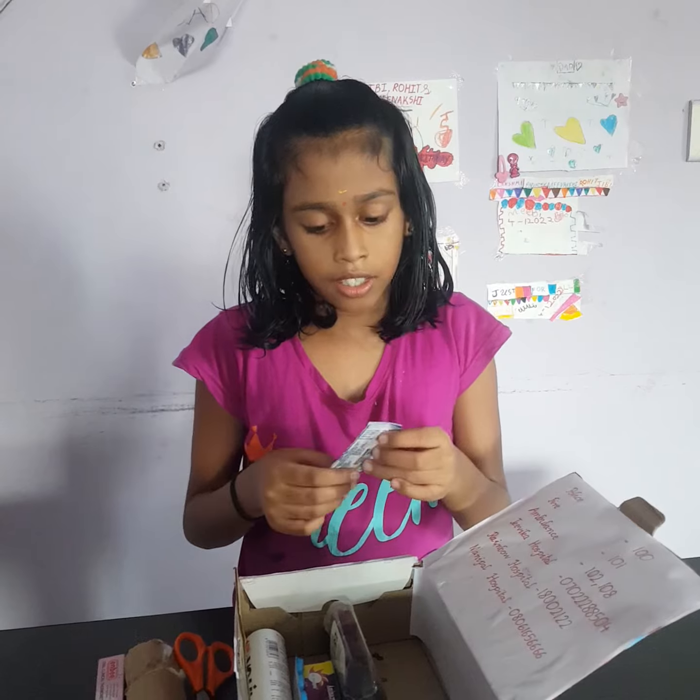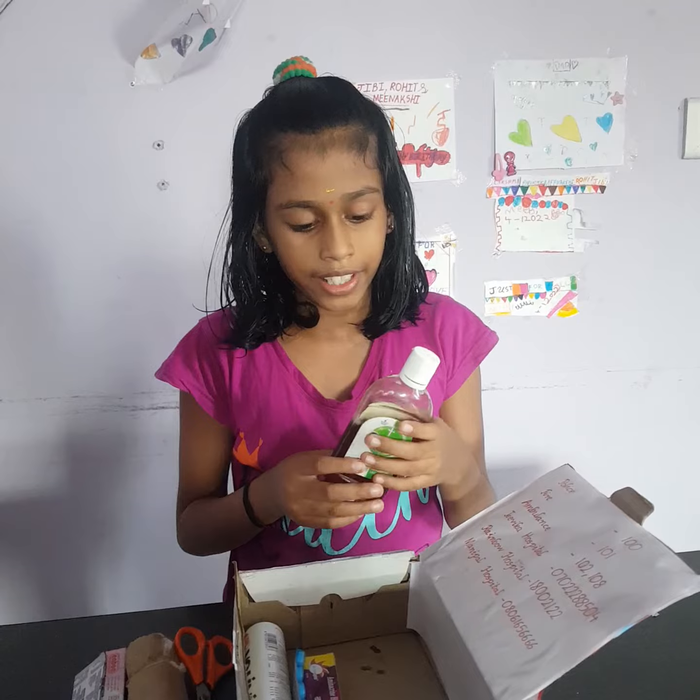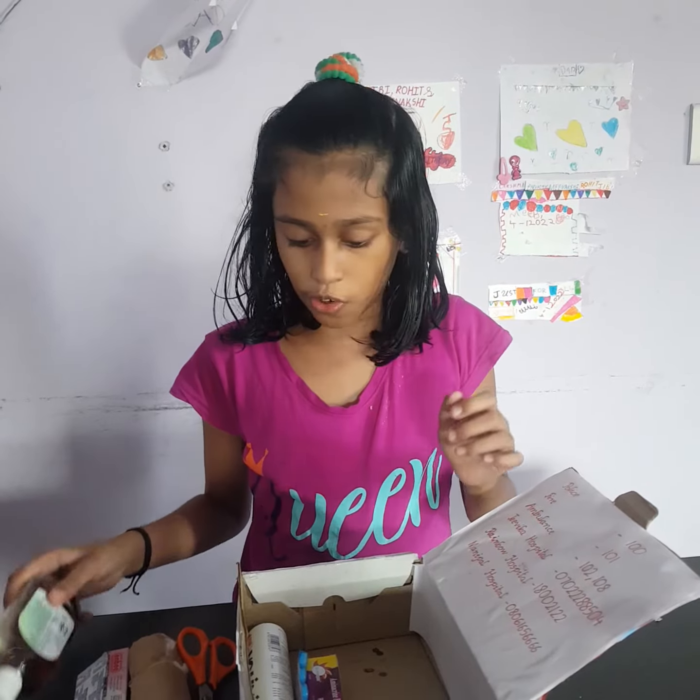This is a Bandage. It helps to cover the wound. This is Dettol. It is used for cleaning the wound.